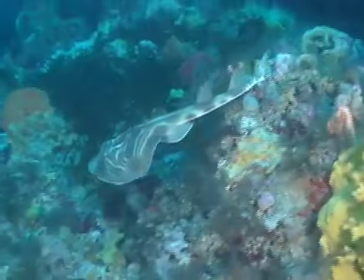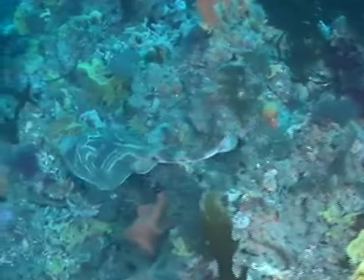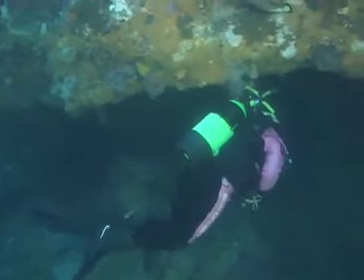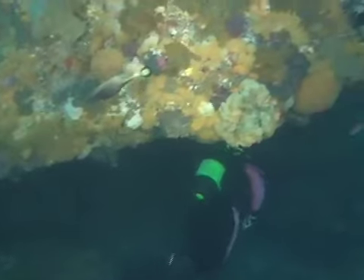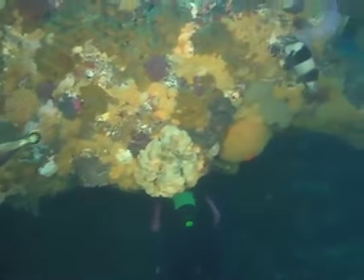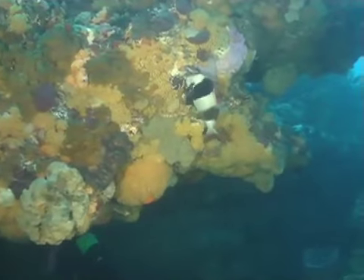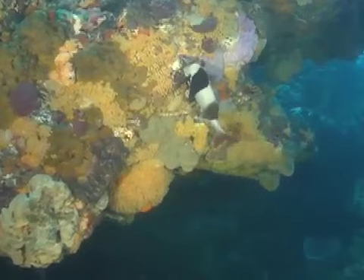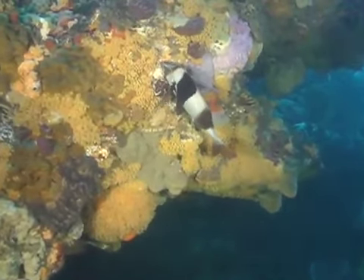80% of all the local fish life occur nowhere else in the world, and in this scene everything is an animal and nearly all of them are filter feeders. The diversity of life displayed against a backdrop of yellow zoanthids and sponges makes Port Phillip Bay one of the premier dive locations in the world.